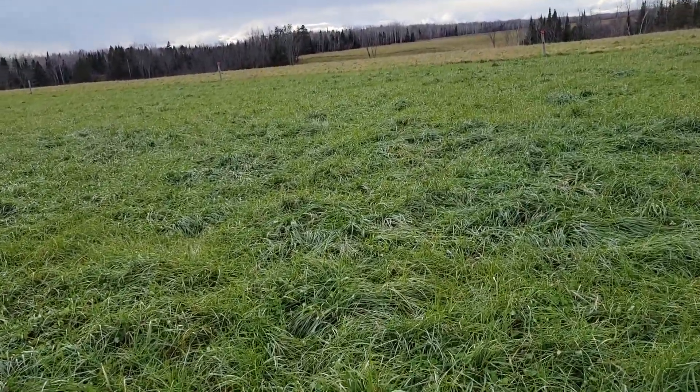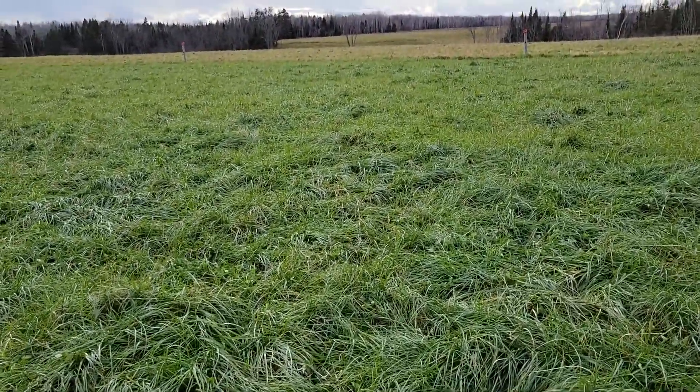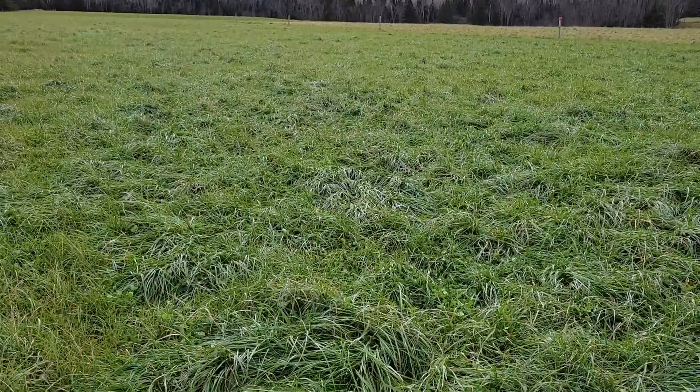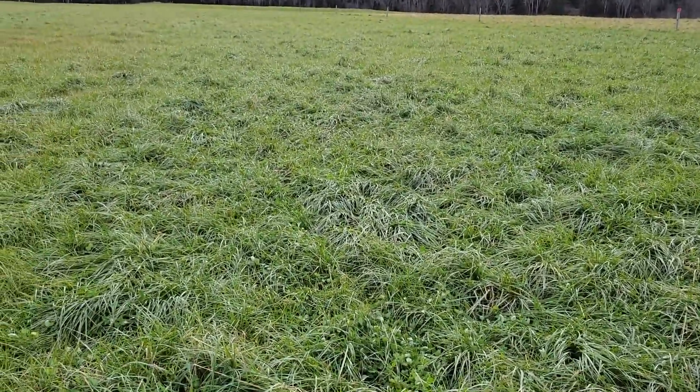Today is November 15, 2021, opening day of deer season in Michigan. Taking a little break from the hunting to do some pasture evaluation and assessment and talk a little bit about leaving enough residue in the fall.